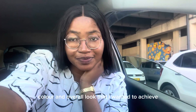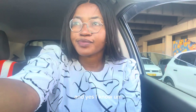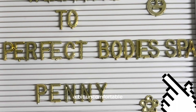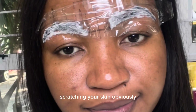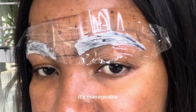Through the consultation we discussed the shape, color, and overall look I wanted to achieve. The actual process took around two hours. I'm not going to lie — it's a bit uncomfortable, but it's not that painful. You can feel the needles scratching your skin, but the pain is manageable.